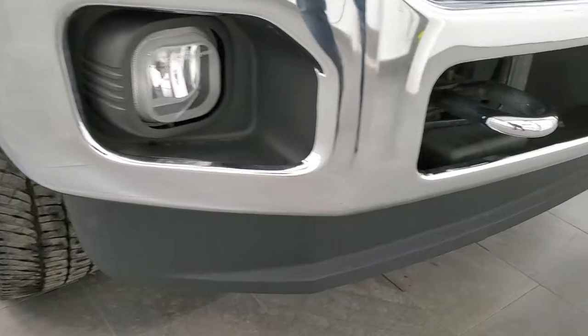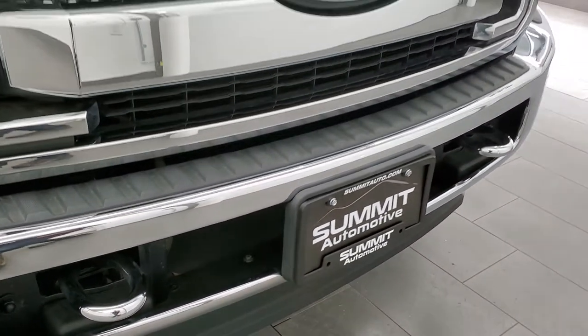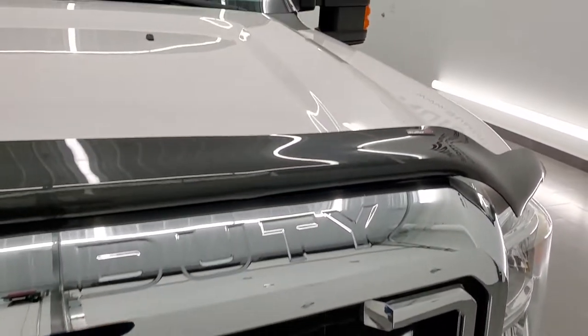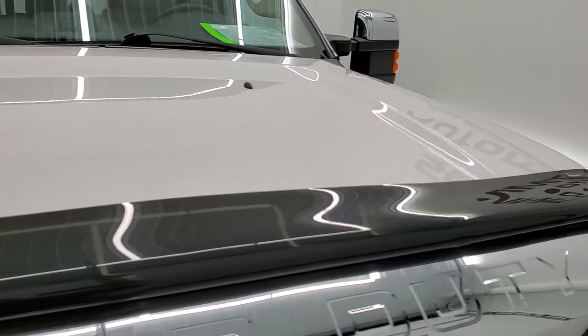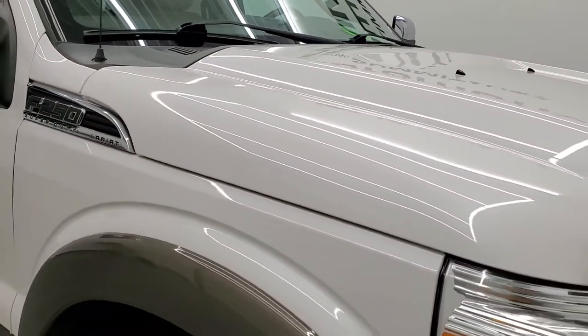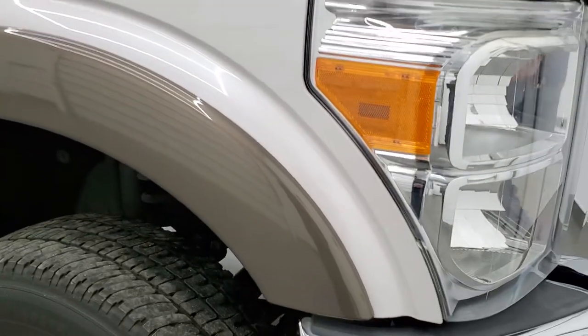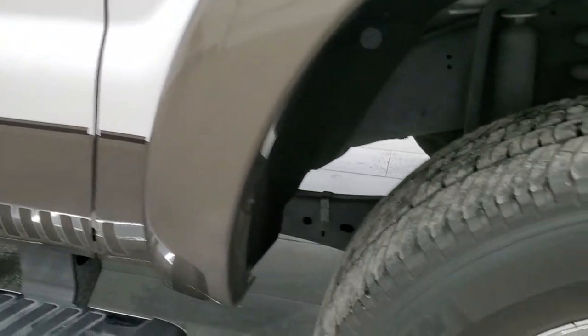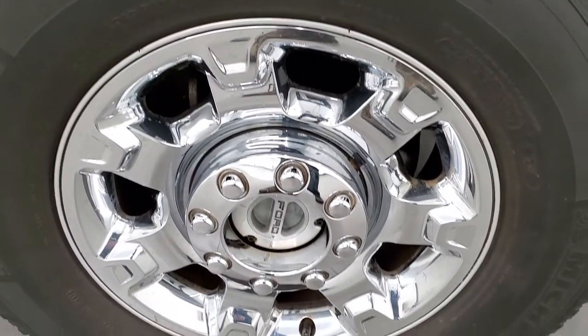The lower valence had no scuffs or scrapes. It does come with the chrome tow hooks, the chrome trimmed grille, the chrome trimmed mirrors, and the hood is in excellent shape — I didn't see any dents or dings on that. Passenger side front fender looks really good as well, and the passenger side rim has no scuffs or scrapes.